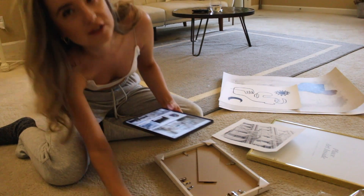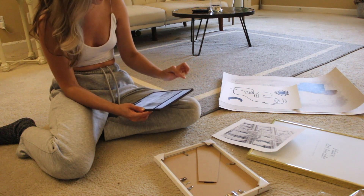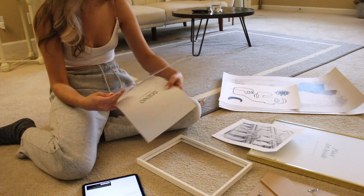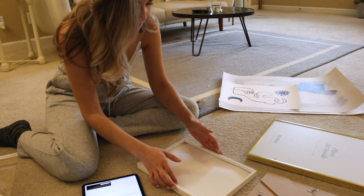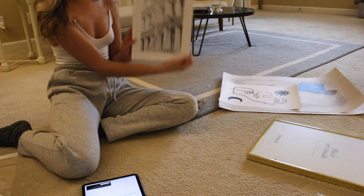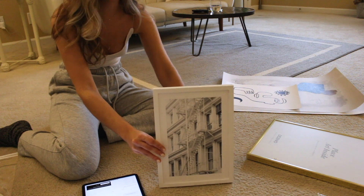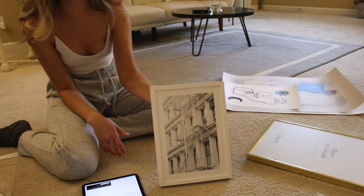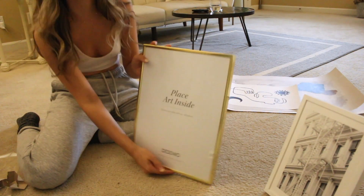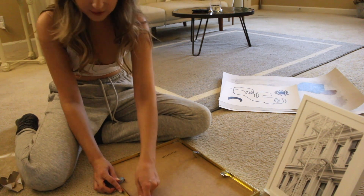I went to the gallery section of the website just to get some inspiration — they have such good inspiration, you guys. This one's simple to put together. Oh my god, this is so cute — look how pretty! It also came with a stand so we could literally just put it on our cabinet in the living room.